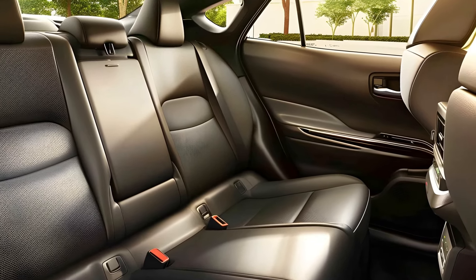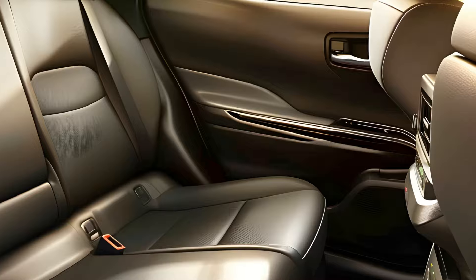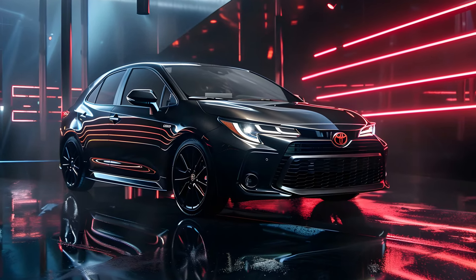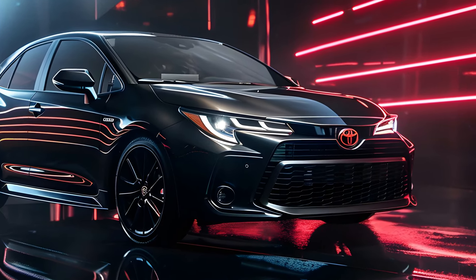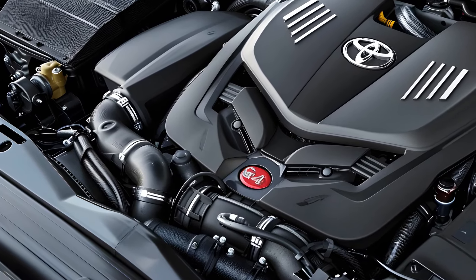However, the GR label comes with a significant price tag to cover the special performance components and extra attention that goes into assembling the GR Corolla at a dedicated facility. Finding one and haggling the price can be difficult because of its restricted production, but the GR Corolla's performance and fun-to-drive qualities make the trip worthwhile.